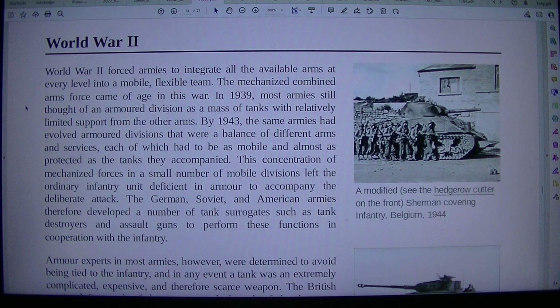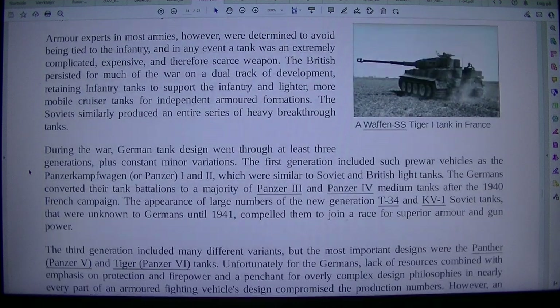The German, Soviet, and American armies therefore developed a number of tank surrogates such as tank destroyers and assault guns to perform these functions in cooperation with the infantry. Armor experts in most armies, however, were determined to avoid being tied to the infantry, and in any event a tank was an extremely complicated, expensive, and therefore scarce weapon. The British persisted for much of the war on a dual track of development, retaining infantry tanks to support the infantry and lighter, more mobile cruiser tanks for independent armored formations.